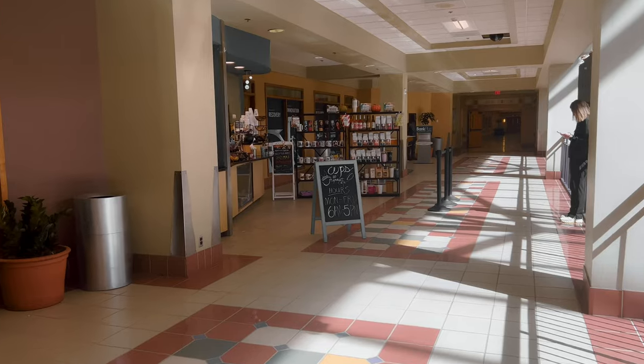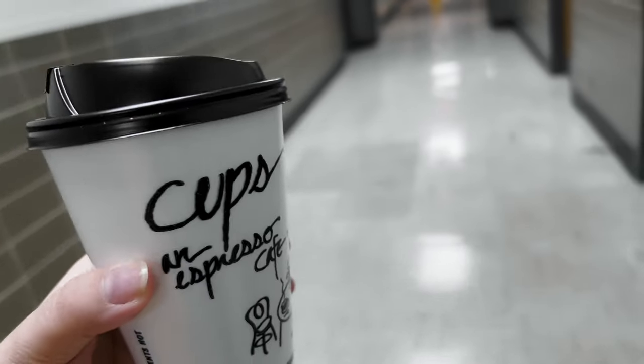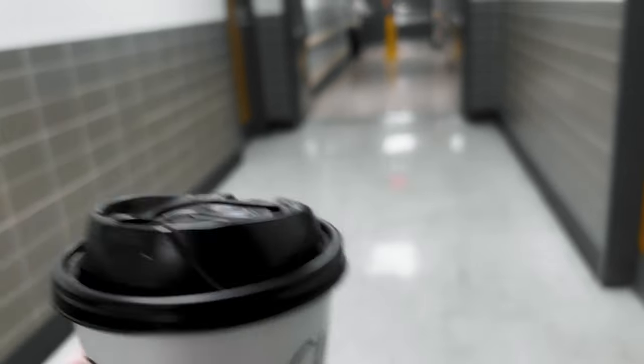I'm taking a coffee break — getting something fall-flavor inspired, some pumpkin flavor. Now I'm going to head over to lecture. Like I said earlier, I'm the one lecturing today, so wish me luck.